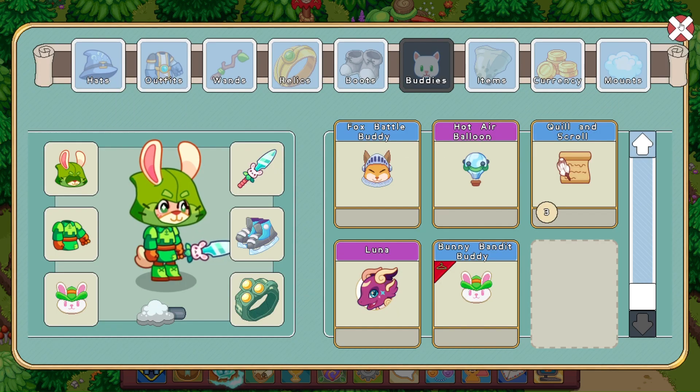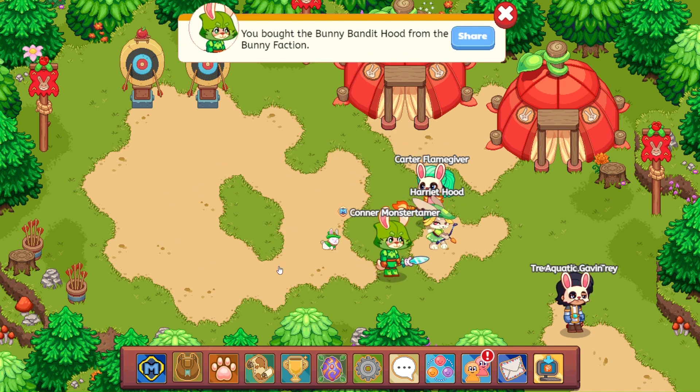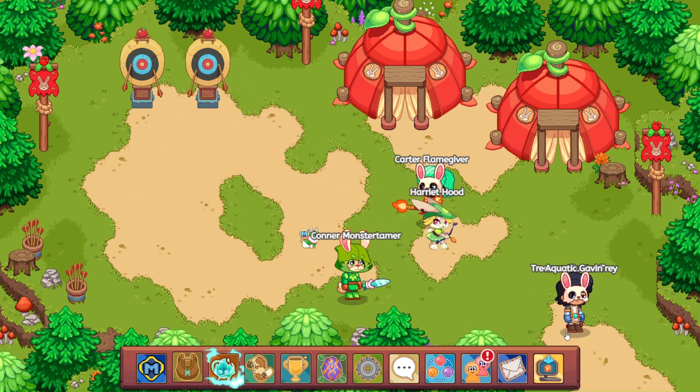All right, so we are all decked out here. All ready to go ahead and have a wonderful, wonderful Easter. All right, ready to go and celebrate! Woohoo!